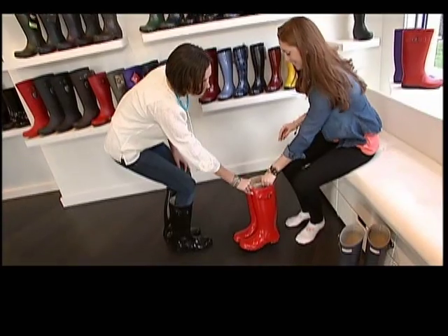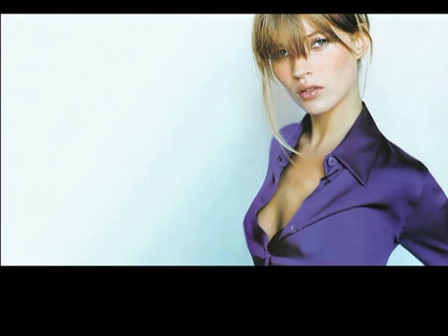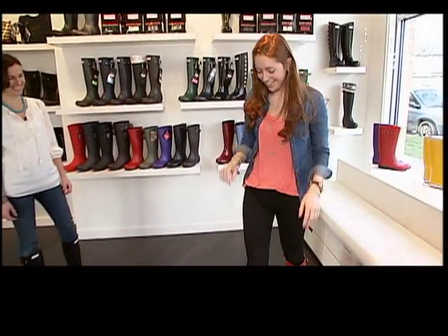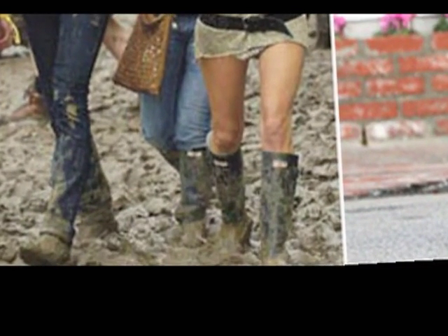Of course, every islander needs at least one pair of really cute, comfortable, waterproof boots. And thanks to British model Kate Moss, rubber boots are now sexy. There was a picture of Kate Moss wearing Hunter boots at a festival in England. She was all muddy, looking cool, with her Hunter boots on, and then it just exploded.